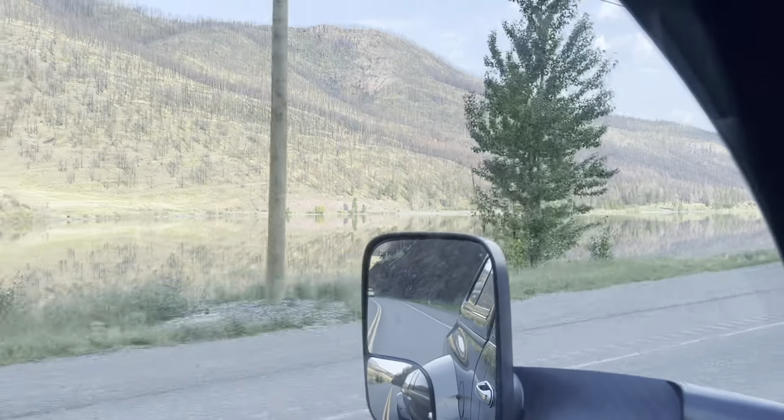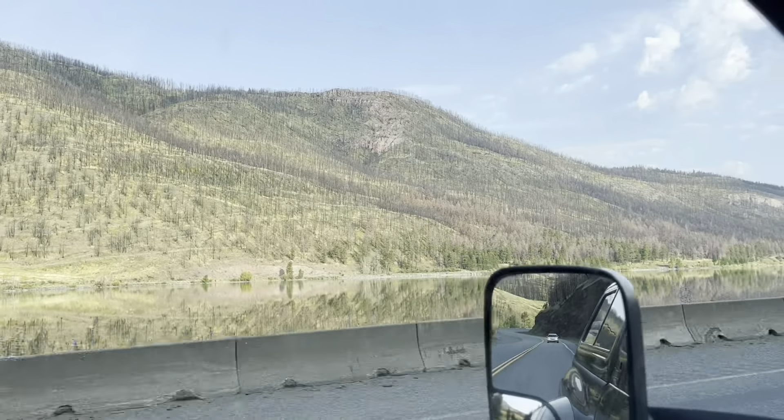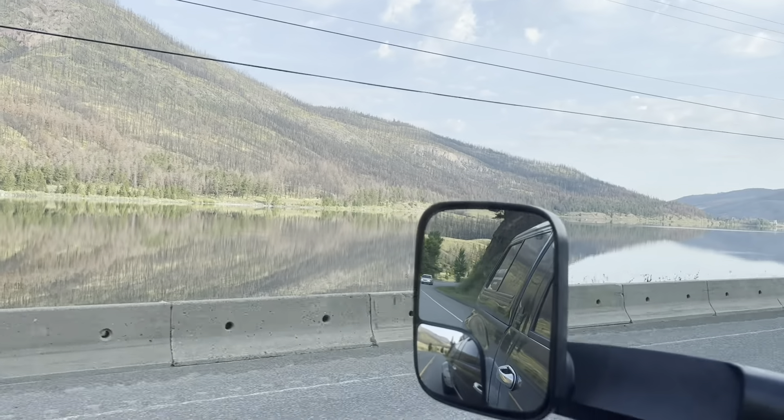This is Monte Lake. You can see the effects of the forest fire in the background — everything here got burnt. Houses carved out. It's a beautiful lake.